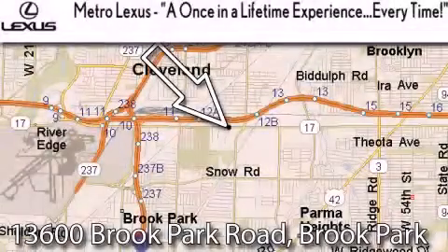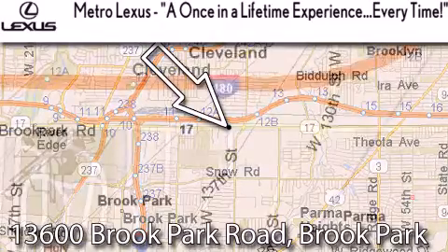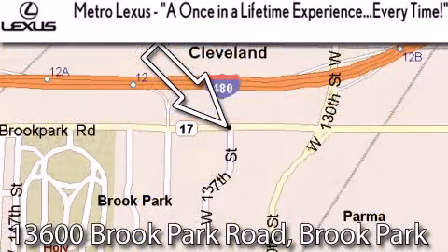Metro Lexus is located at 13600 Brook Park Road in Brook Park — a once-in-a-lifetime experience, every time.